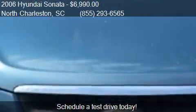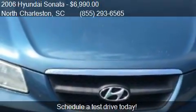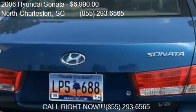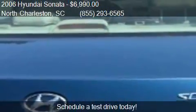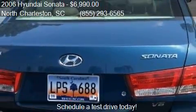Call us at 855-293-6565 or stop by our lot. Find us at 3733 Ashley Phosphate Road in North Charleston, South Carolina, on our website, or check us out on carsforsale.com.